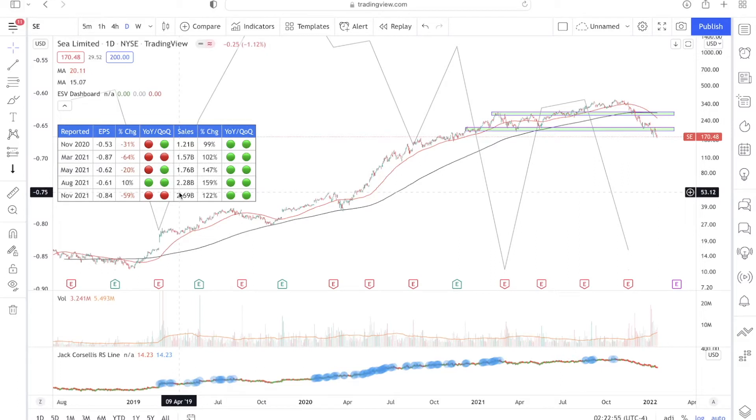Sales and revenue for Sea Limited have been pretty good. However, looking at earnings per share, it hasn't been very well — EPS has been generally declining over the quarters. From the negative figures, we can see that Sea Limited as a company hasn't been making any profit just yet.